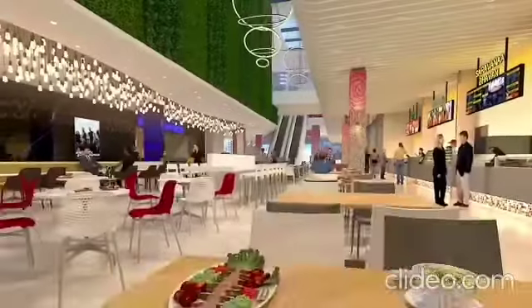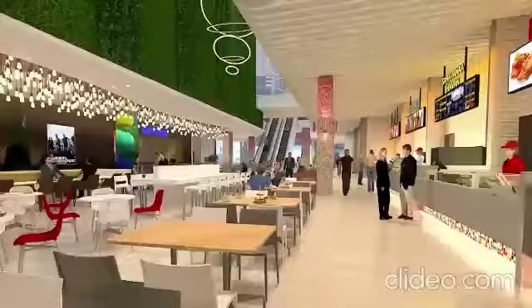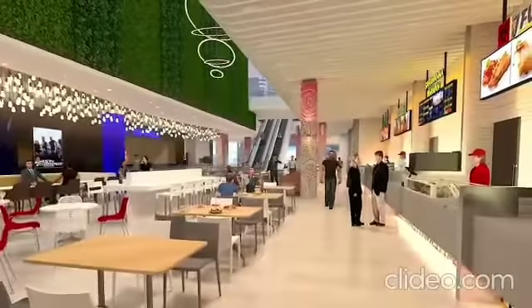The large double-height food court, offering a plethora of mouth-watering delicacies, shall be a hit with families.